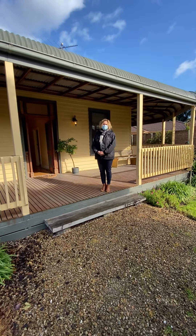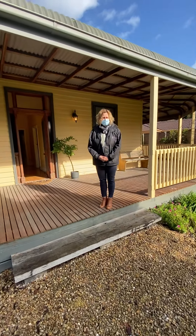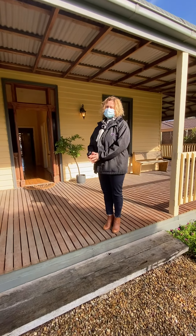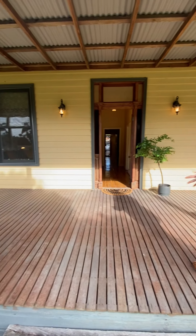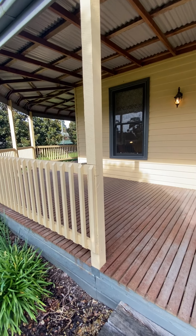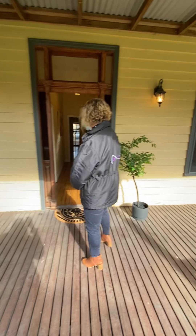Hi, welcome to 20 Railway Road in Clyde. I'm Anita Taylor from Peak Real Estate. Please come and join me as we walk through this beautiful period home. We've got verandas surrounding both sides of the home. We're sitting on about a quarter of an acre here, so come through.